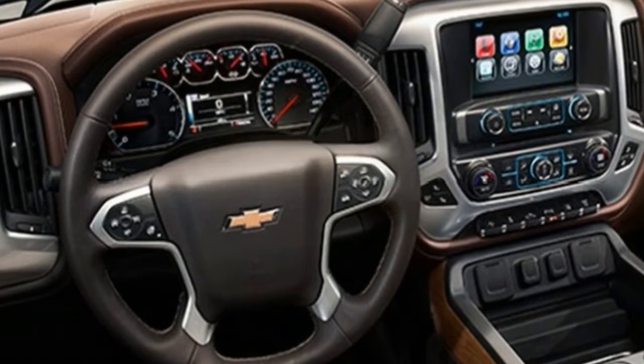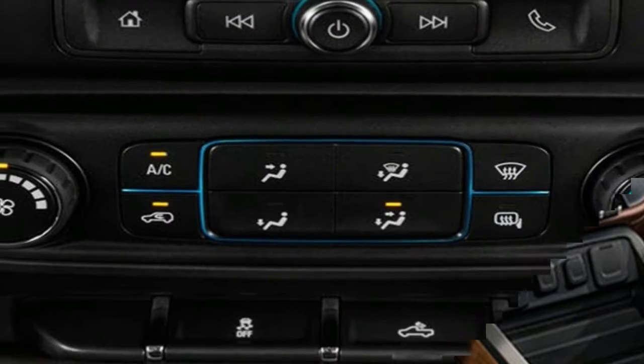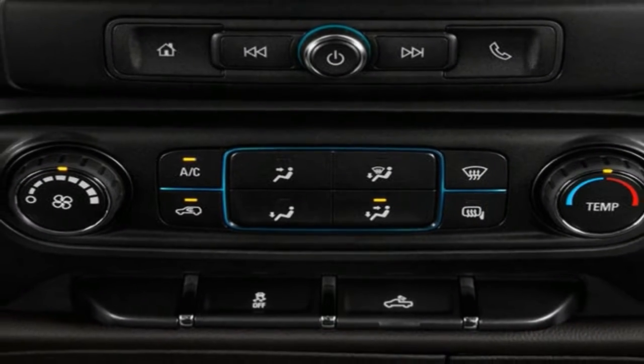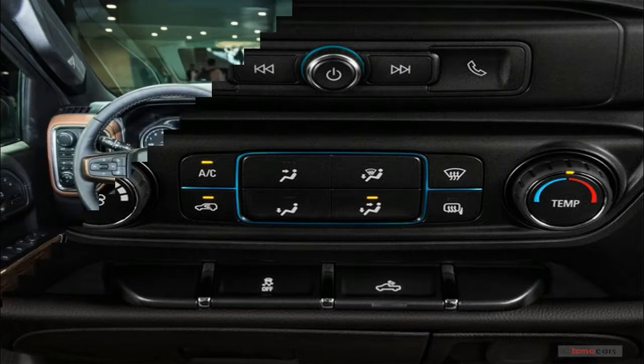Here, we highlight what has changed and what is new for the 2018 Chevy Silverado 1500, and then decipher the cab, box, and drive configurations and the trim and equipment levels.